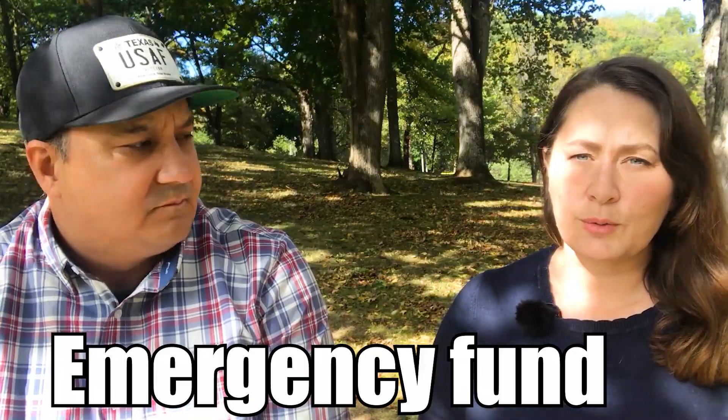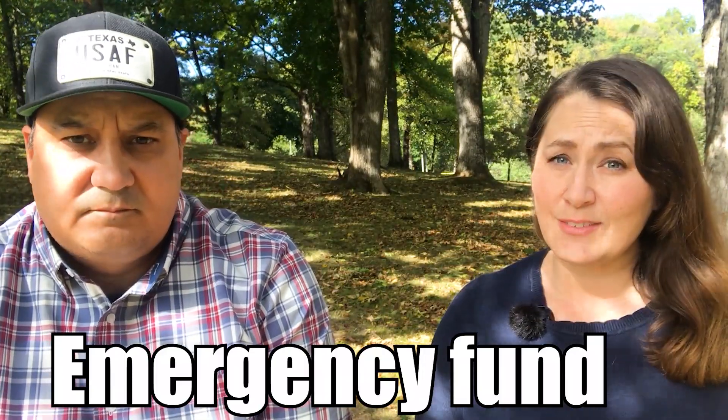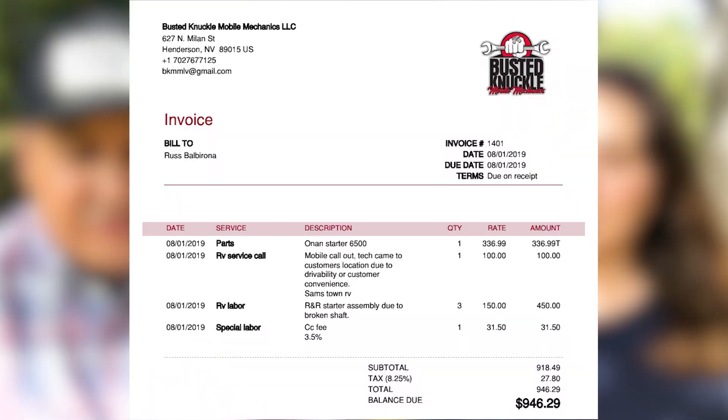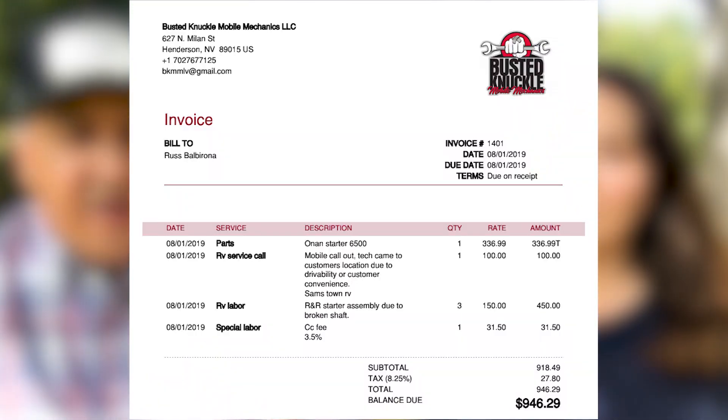The next thing we learned that is really valuable but often overlooked: create an emergency fund. If you can do it before you hit the road, you will not regret it. We've run into two incidents where this came in handy. When we bought Boone, we wanted brand new tires — that was $3,000 right there. The other incident was with Boone as well: our starter broke on the generator, which was almost $1,000. Having this rainy day fund really helped us stay on budget.